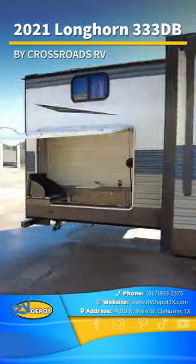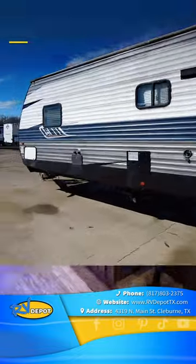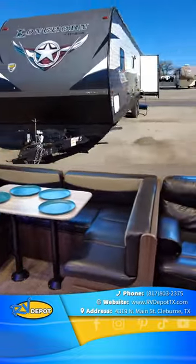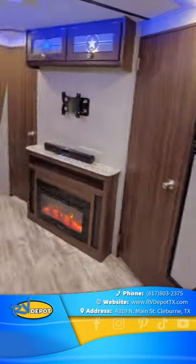Here's a quick look at this 2021 Longhorn 333 DB by Crossroads RV. This dual slide travel trailer features an outdoor kitchen, one and a half baths, and lots of interior room and sleeping space.